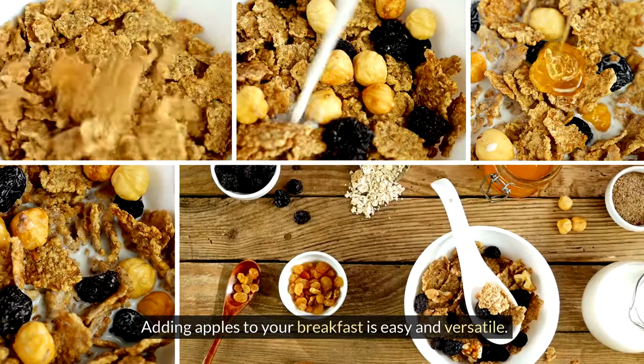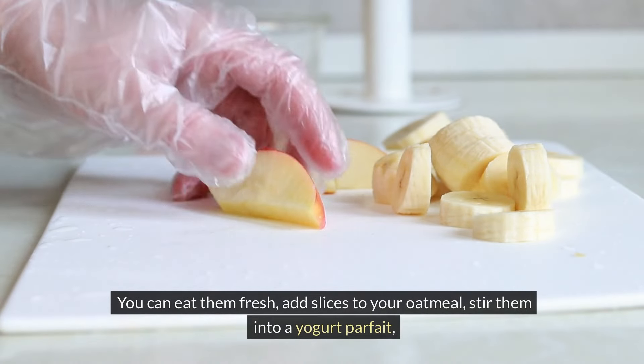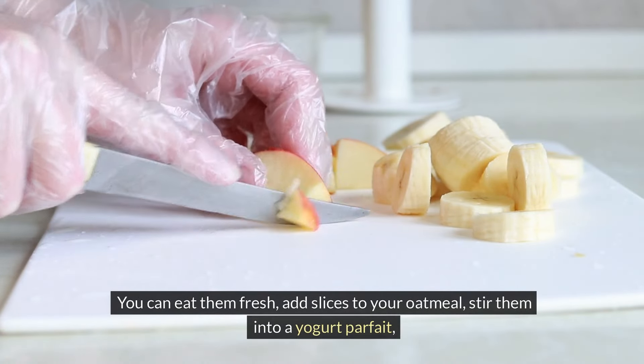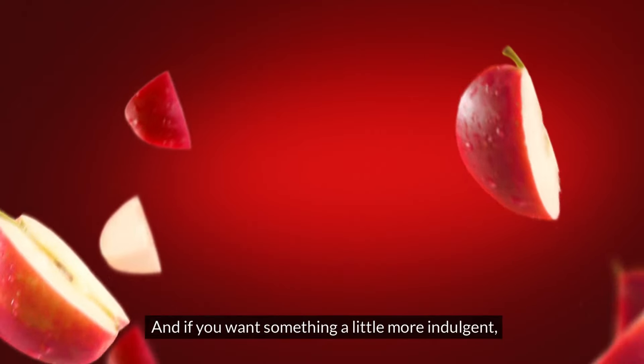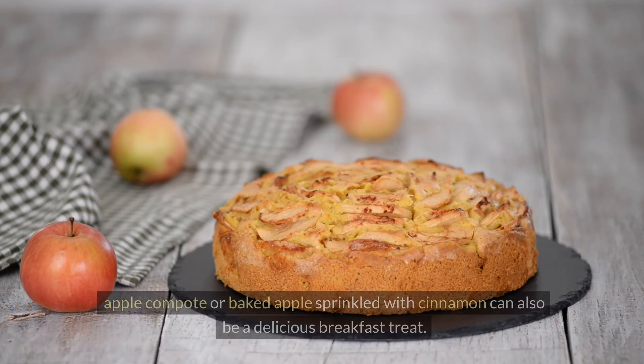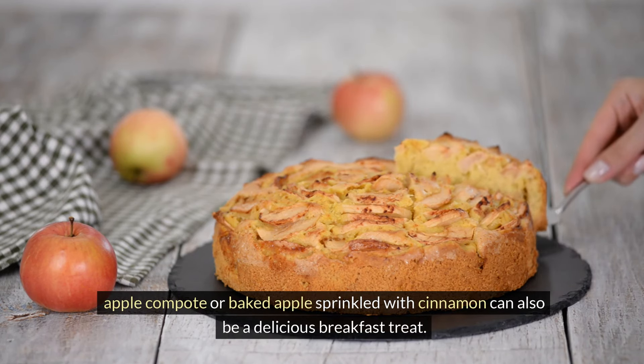Adding apples to your breakfast is easy and versatile. You can eat them fresh, add slices to your oatmeal, stir them into a yogurt parfait, or blend them into smoothies. And if you want something a little more indulgent, apple compote or baked apple sprinkled with cinnamon can also be a delicious breakfast treat.